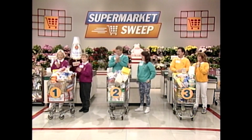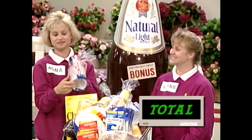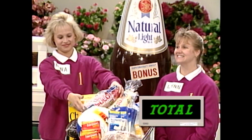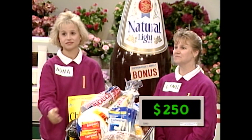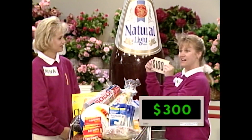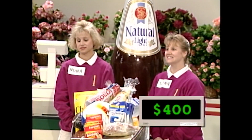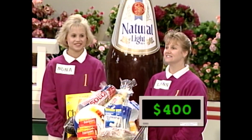Well, that puts you two in the lead. Okay, Nona and Lynn, you got the mystery product. Those Solo Cups are very popular — $250. $50 in the mini-sweep earlier. Let's find out how much your bonus is worth — $100. Add that to all your groceries. If your grand total is higher than $1,428, you win the game.